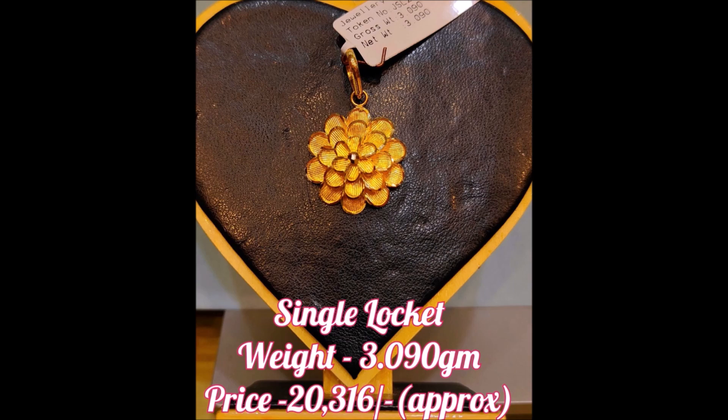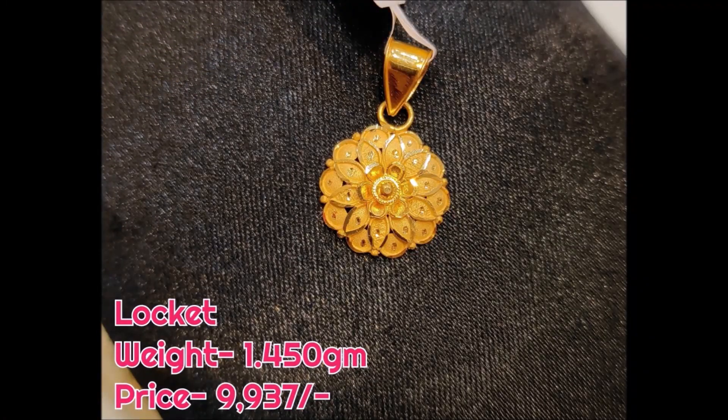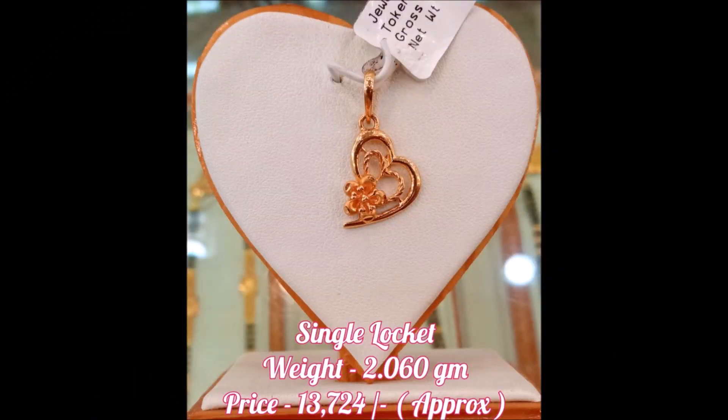Daily we used to upload this kind of beautiful designs from different sources and trying to update you guys with the trends available in the market. So friends, please provide some positive feedback.